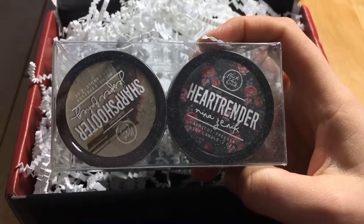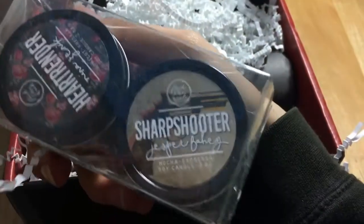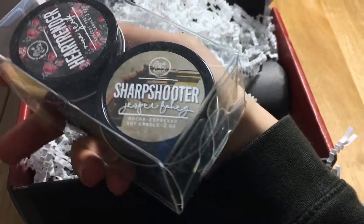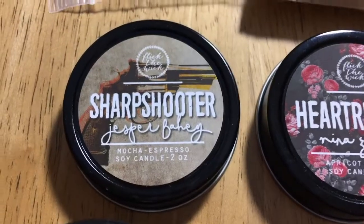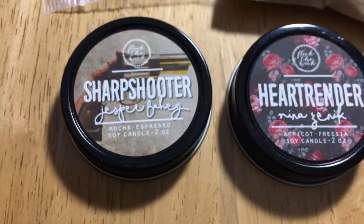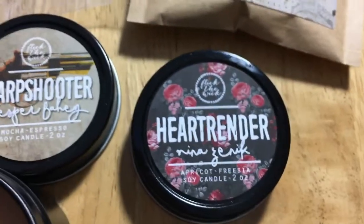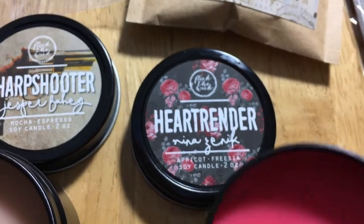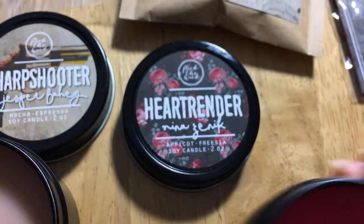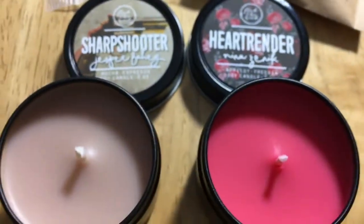So we have Heart Render, which is Nina Zenik — apricot and freesia — and Sharpshooter, which is Jasper Fahey — mocha espresso. Interesting. Starting with Jasper, which is this really cute little tan one. That definitely smells like a marker. Okay, Heart Render, which is Nina Zenik — apricot and freesia — it's a gorgeous pink. Oh my gosh, it smells so good — really apricotty and then a bit of freesia. Gorgeous.